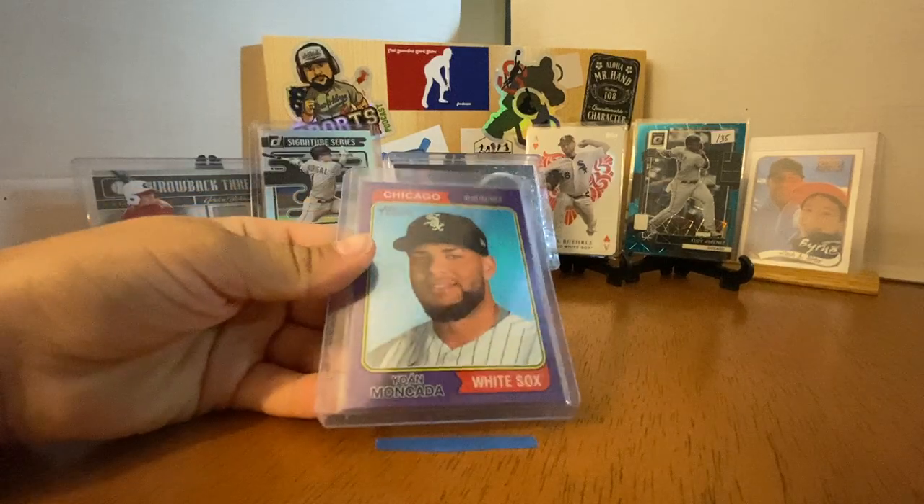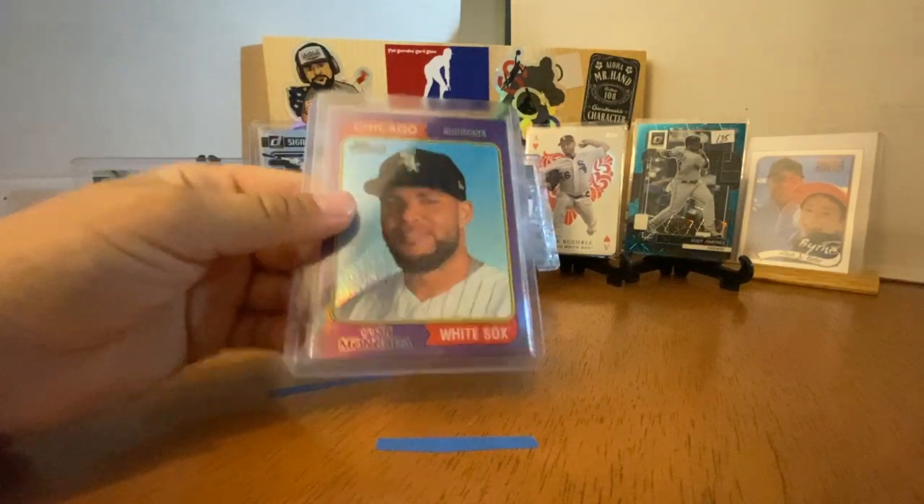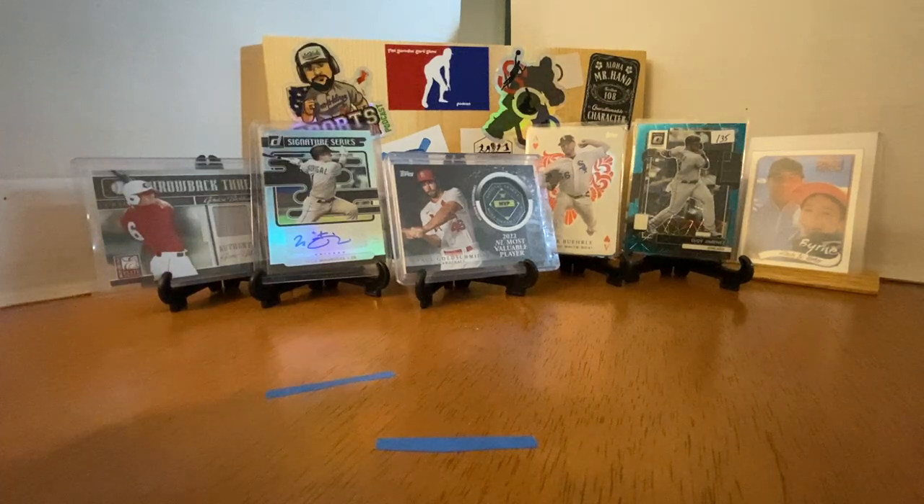Last but not least, a Yo Heritage Chrome Purple — that's a great shot there. Yo's career unfortunately could be done. I don't think he's going to come back, and I don't think they're going to re-sign him. But we've had a fun time collecting him. This was a box of stuff we've had from Connor, and we are so glad to show it — so thankful that he thought of us and passed these cards along to our collection. Thanks for watching and subscribing. Bye-bye.